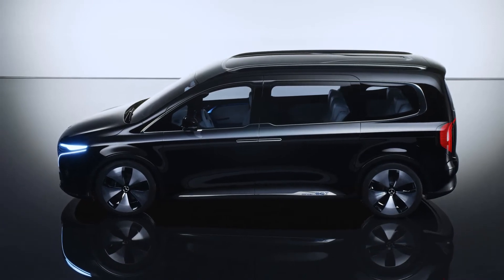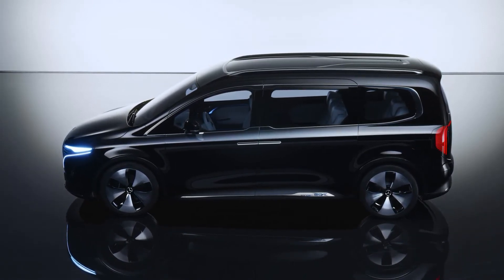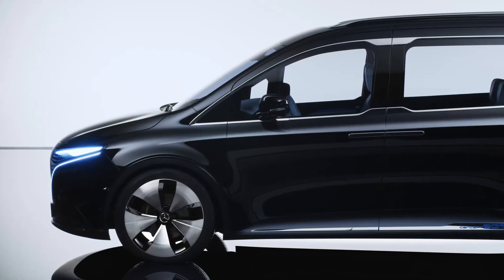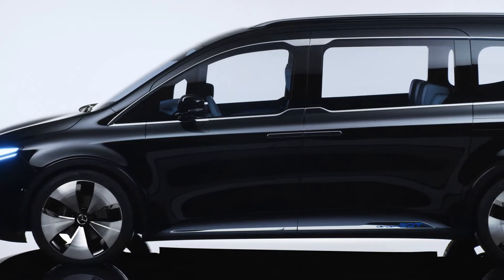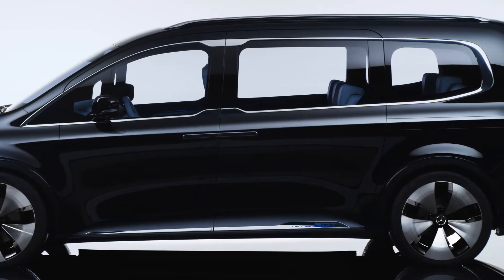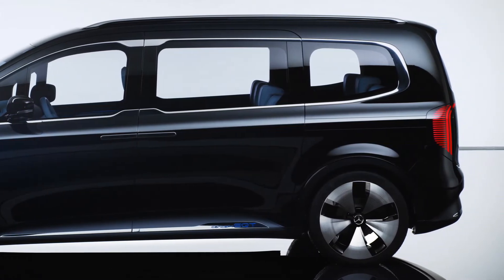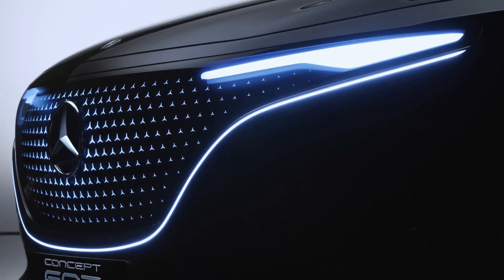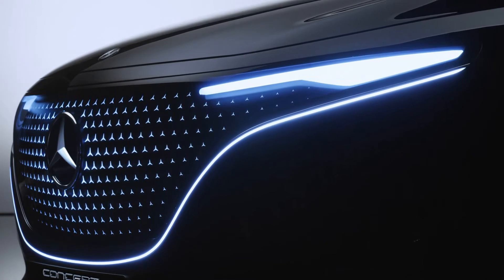Last but not least, all-electric driving pleasure with a competitive range is an important factor. But the Concept EQT does not just drive like a real Mercedes — it also looks like one. To be precise, a Mercedes from the EQ family. As a pioneer of a new class, the Concept EQT impressively demonstrates the characteristic Mercedes-Benz design philosophy that we call essential purity.